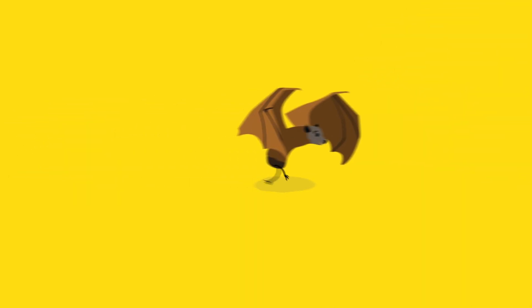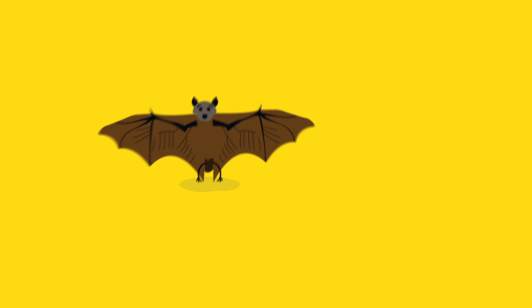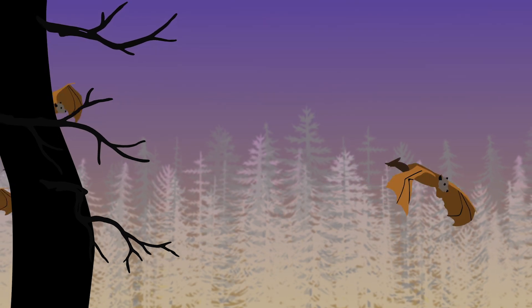Unlike birds, bats can't use their legs to run along the ground and launch themselves up into the air. And their wings don't generate enough lift. So hanging upside down is their only alternative for a smooth takeoff.